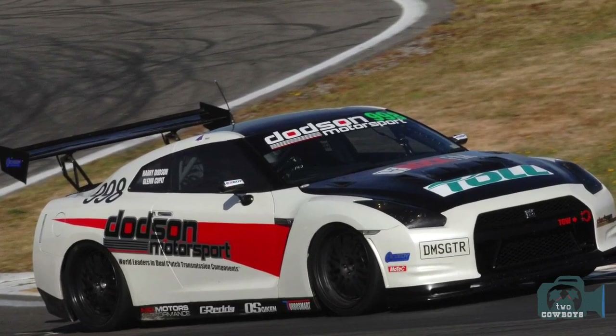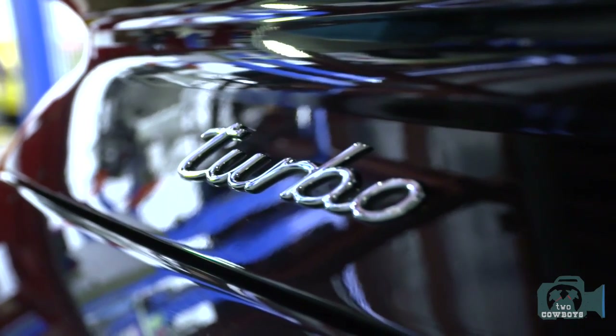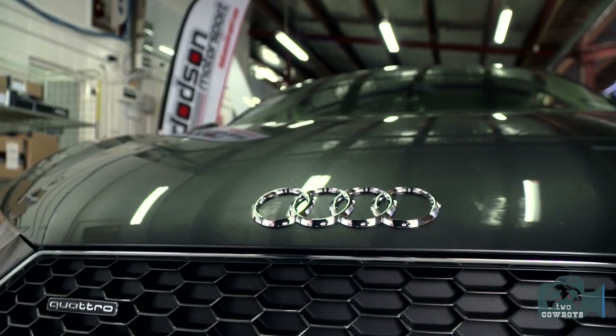The business originally started working on the Nissan GTR. We've now moved on to the Audi R8, Porsche, and Lamborghini. We have a pipeline looking at the fastest cars on the market now, and also what's coming out over the next five years, and we're developing products to suit those vehicles.